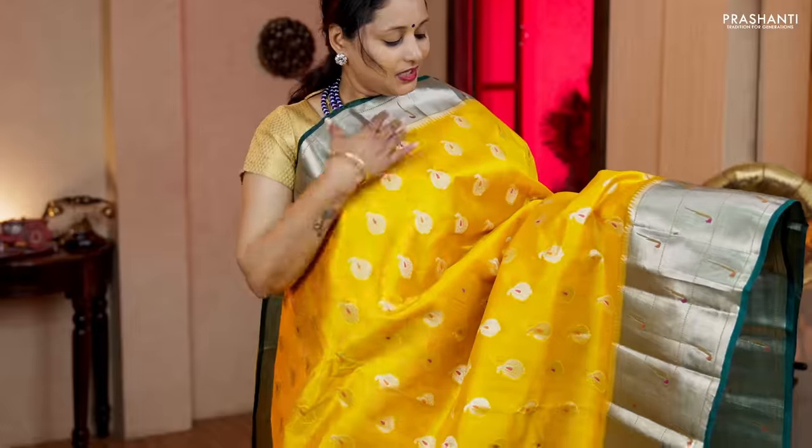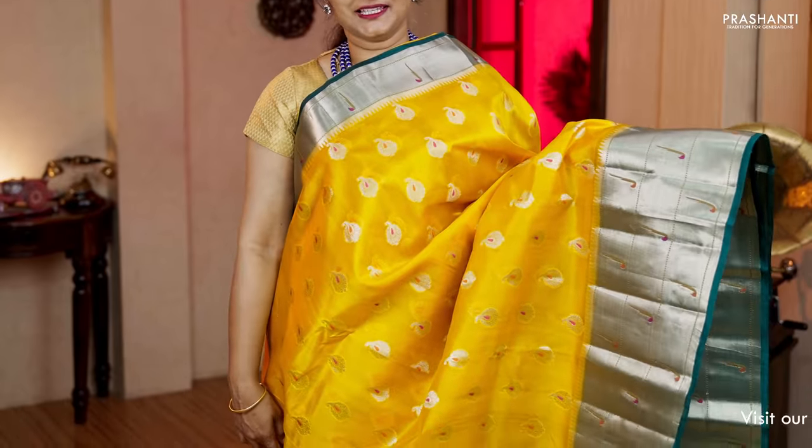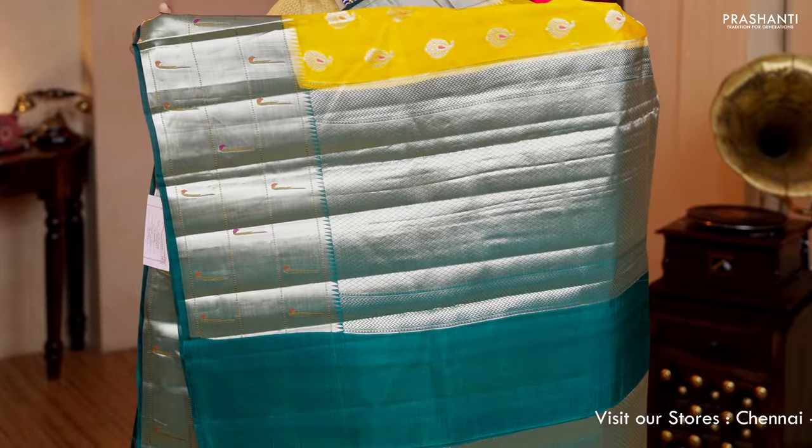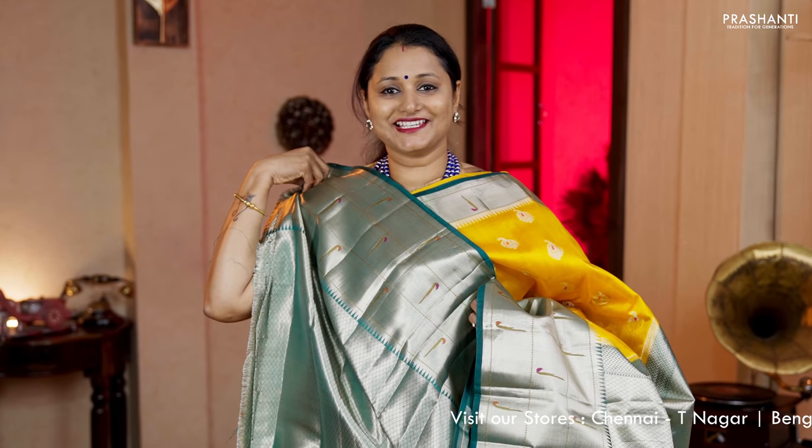Yellow with green — one more traditional colour combination with pythani style border towards the bottom part. The body has got paisley thread and zari buttas running all over. A contrast rich pallu in green and a brocade blouse in green. Priced at Rs.6,260.